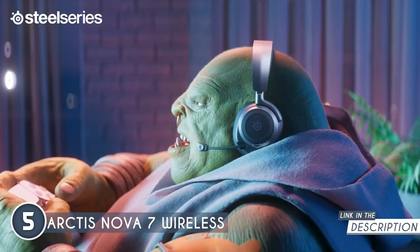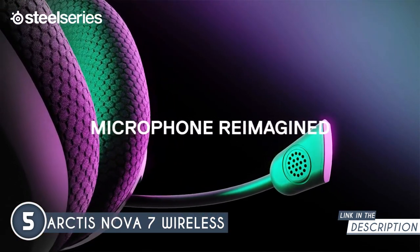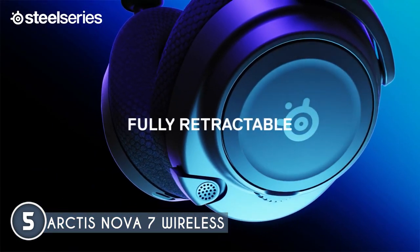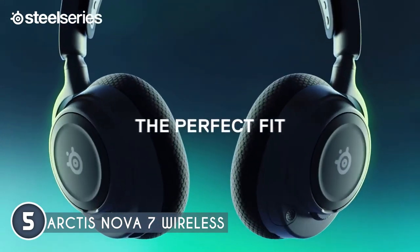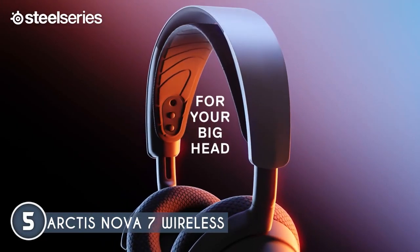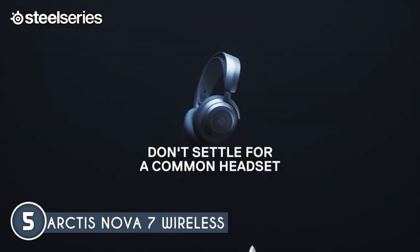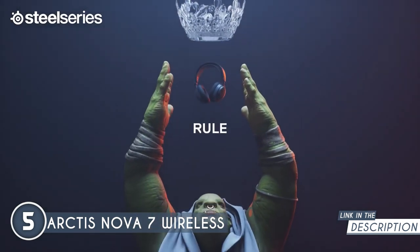Communication is crystal clear with its AI-powered noise-cancelling mic featuring Sonar software AI algorithms. The Arctis Nova 7 offers a remarkable 38-hour battery life and a quick 15-minute USB-C fast charge that gives you 6 hours of use. Comfort-wise, it's top-notch. The lightweight steel headband with 4-point adjustment, retaining ear cups, and airwave memory foam cushions ensure premium comfort even during long gaming sessions.